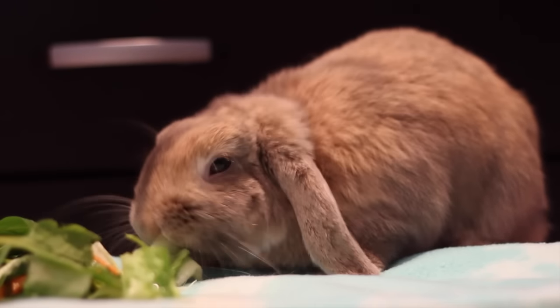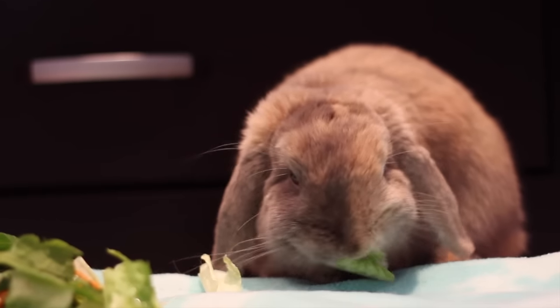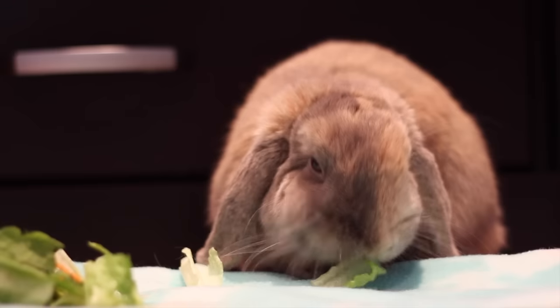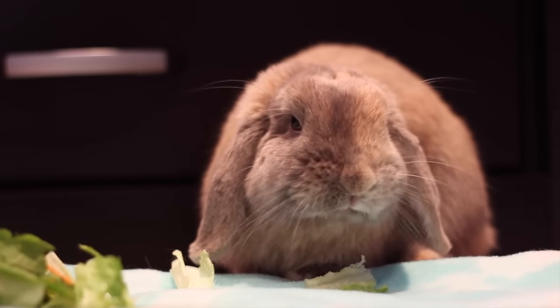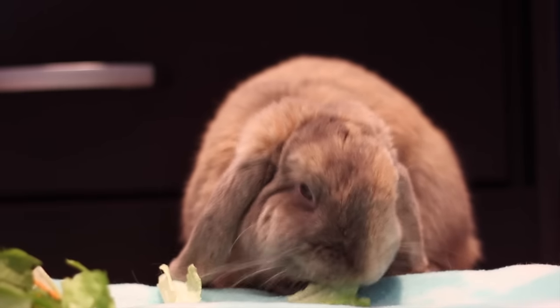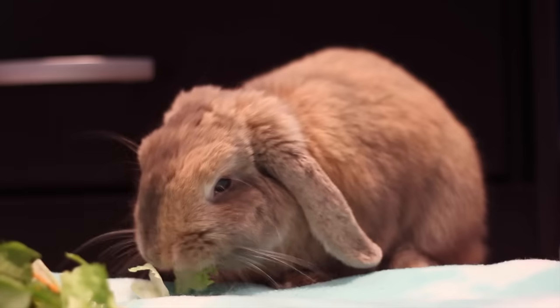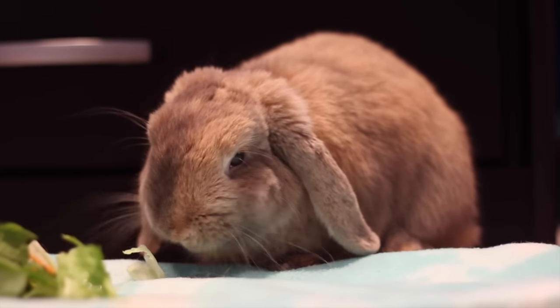Hey guys! So today's video is going to be all the foods safe for rabbits. These aren't exactly all of them — these are just some of them. If you want a longer list or want to see if there are a couple of things I didn't mention, you can check out the House Rabbit Society. They have a suggested vegetables and fruit list for rabbits. I'm also going to be making a separate video explaining which foods are not safe for rabbits to eat. So I'll start off with all the safe vegetables for rabbits.